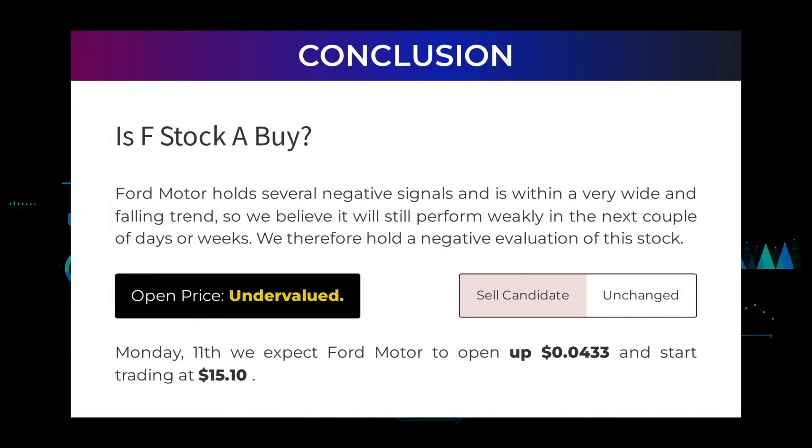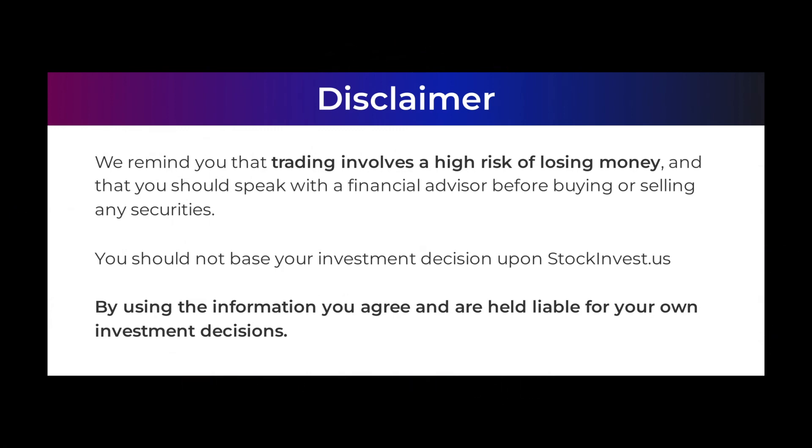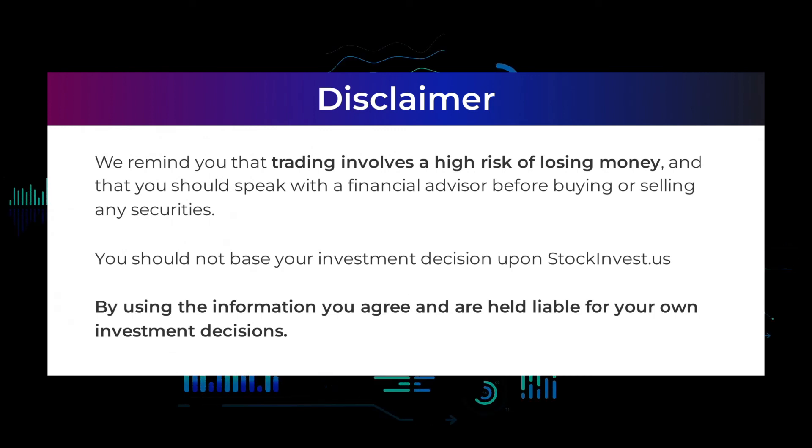Is Ford Motor stock a buy? Ford Motor holds several negative signals and is within a very wide and falling trend, so we believe it will still perform weakly in the next couple of days or weeks. We therefore hold a negative evaluation of this stock. After analyzing the volatility and movements for the last trading day, our systems find that the current price is undervalued. For trading on Monday the 11th, we expect Ford Motor to open up 0.0433% and start trading at $15.10. We remind you that trading involves a high risk of losing money and that you should speak with a financial advisor before buying or selling any securities. You should not base your investment decision solely upon stockinvest.us.